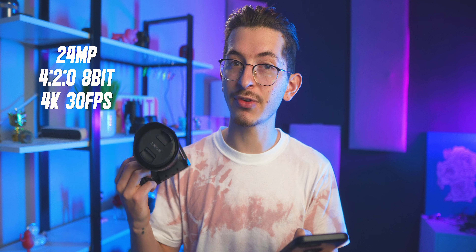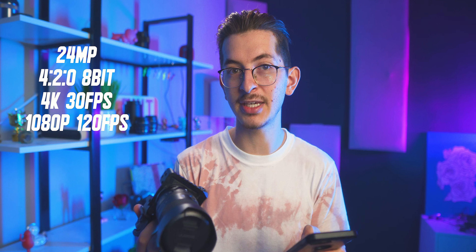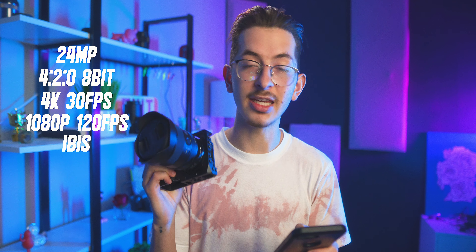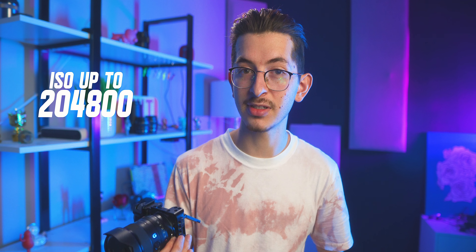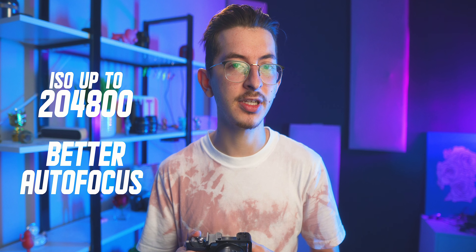They both have 24 megapixels. They both shoot 4:2:0 8-bit. They both shoot 4K 30 frames per second and 1080p at 120 frames per second. They both have in-body image stabilization and use the same batteries. There's a microphone and headphone jack on both. The only difference is the screen — the a6600's screen pops up, while the a7c's comes out to the side. The a7c does have a higher ISO, up to 204,000, and slightly more advanced autofocus capabilities, but that's about it.